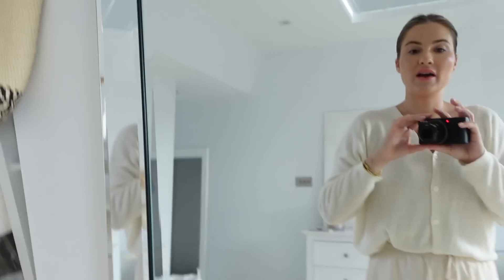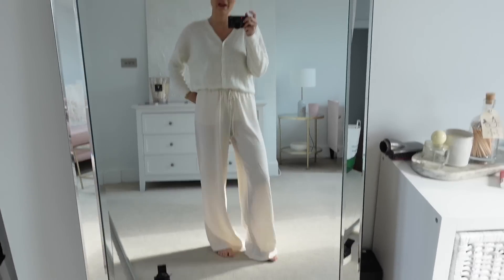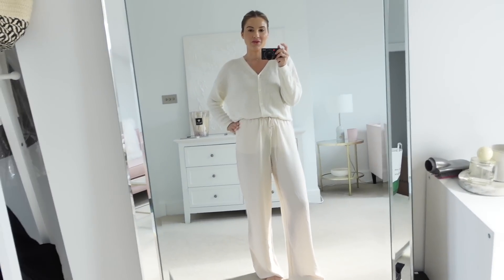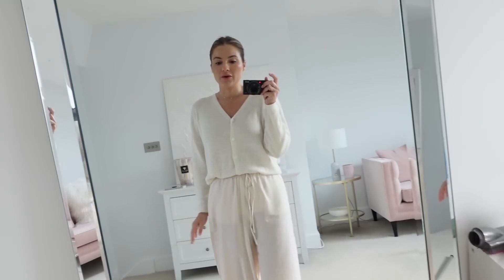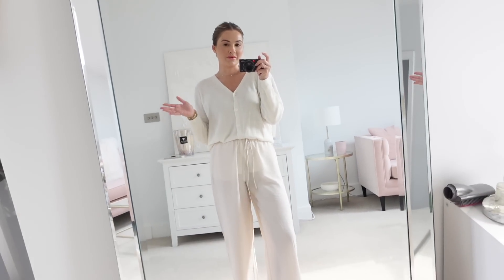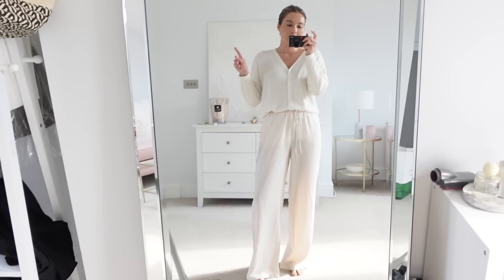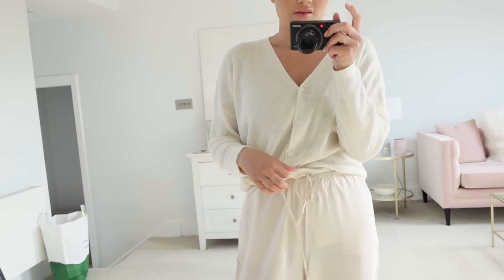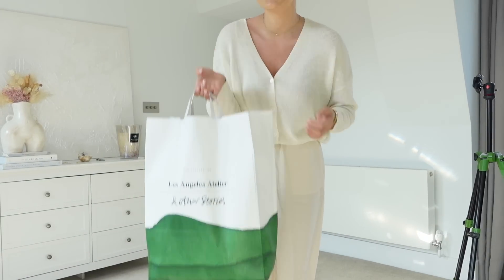I'm wearing those H&M trousers I showed you last week but in the size up, which I actually think — you know what, maybe the smaller ones are a bit more flattering, but these are just a bit more comfortable for when you're hot and on holiday and you just want something really loose. I'm normally a six to eight on bottoms — the extra small and small both fit, these are the smalls. You can go to the vlog before this to see the extra small — marginally different, just a little bit more room around the waist.